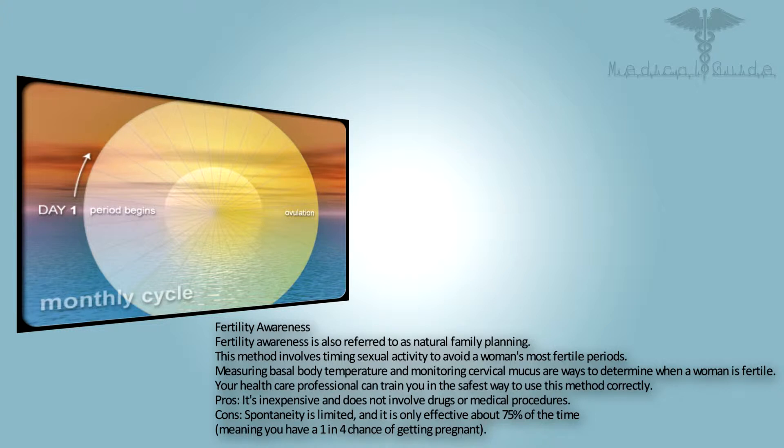Fertility awareness, also referred to as natural family planning, involves timing sexual activity to avoid a woman's most fertile periods. Measuring basal body temperature and monitoring cervical mucus are ways to determine when a woman is fertile. Your health care professional can train you in the safest way to use this method correctly. Pros: it's inexpensive and does not involve drugs or medical procedures. Cons: spontaneity is limited and it is only effective about 75% of the time, meaning you have a one-in-four chance of getting pregnant.